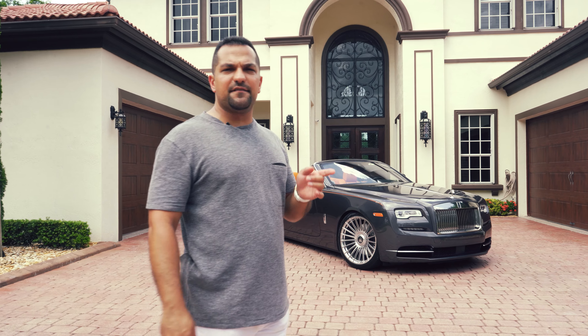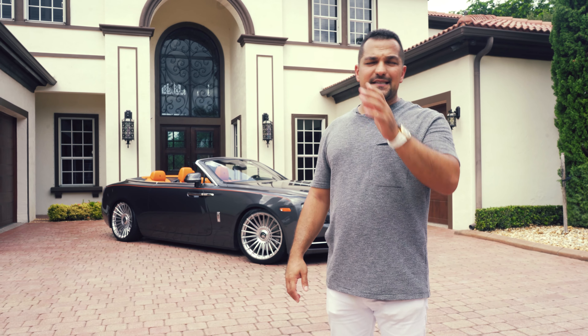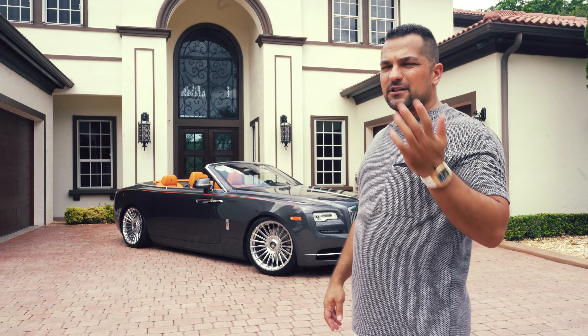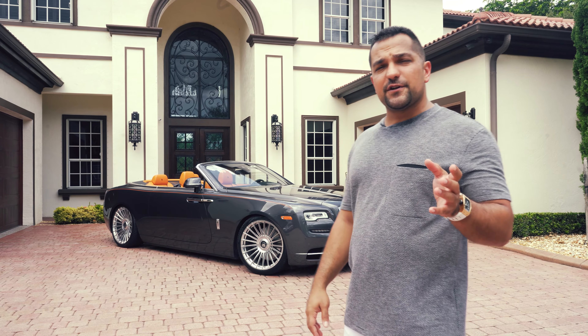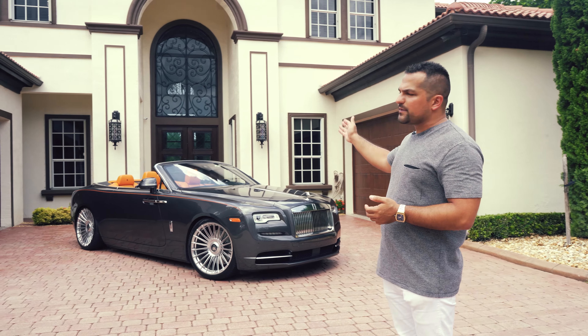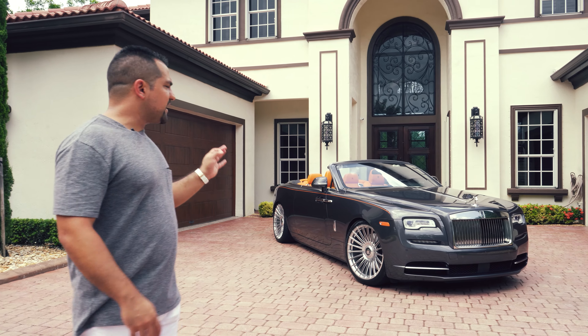Here is my new Dawn. You might have followed me for a while and seen that this would not be my first but rather my second Dawn, and might be wondering why I sold one to get another. I'm always attached to the money more than the car. This is a 2016, just like my white one was, but it's a very special car because it has the Mandarin Hermès interior — something very rare to see, especially on a gray colored car.